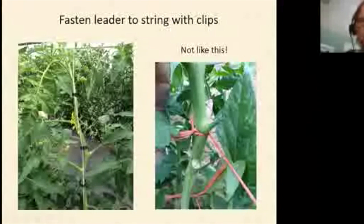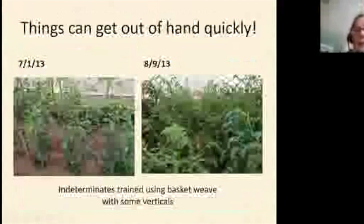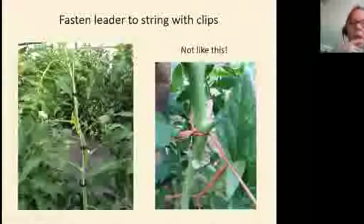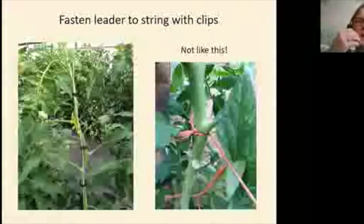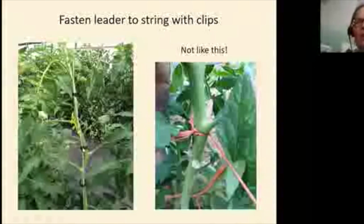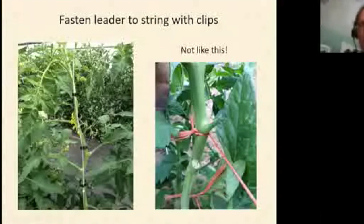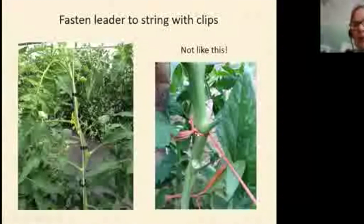Clips come in various weights rather than sizes. There are biodegradable clips available for those who want to compost everything at year-end, but they tend to not hold up as well under hot summer conditions and can start to fail when the crop gets heavy. Once the base of the plant gets very thick, you can unclip them since by then most weight is held up high anyway.